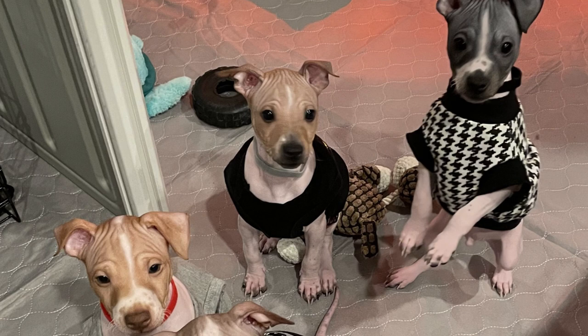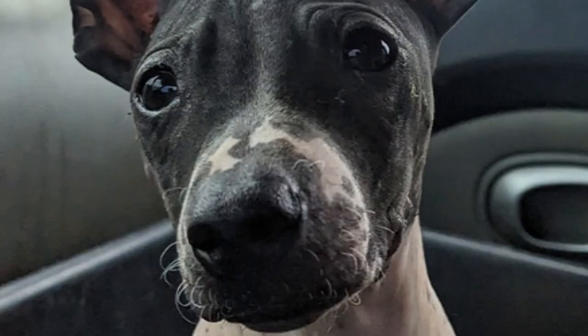When considering any dog breed, it's crucial to be aware of potential health issues. American hairless terriers are generally a healthy breed, but they can be susceptible to certain conditions. Regular vet checkups, a balanced diet, and appropriate exercise can help maintain their well-being. Responsible breeders conduct health screenings to ensure the continued improvement of the breed.